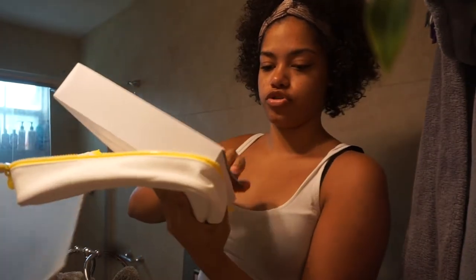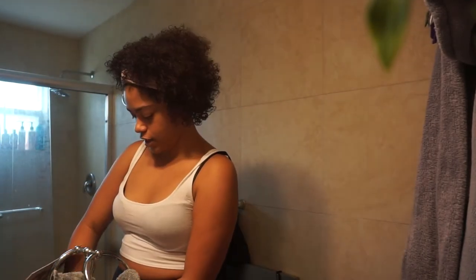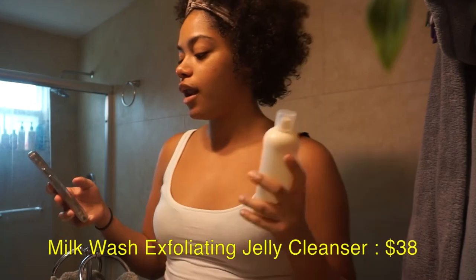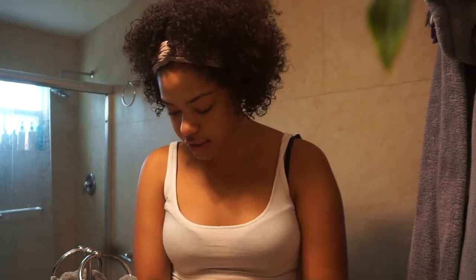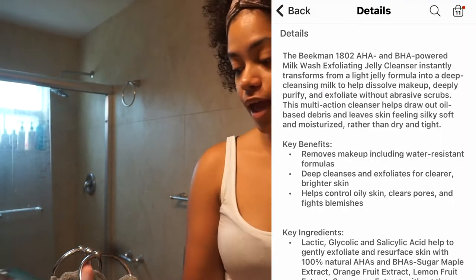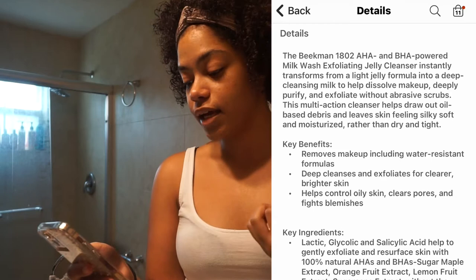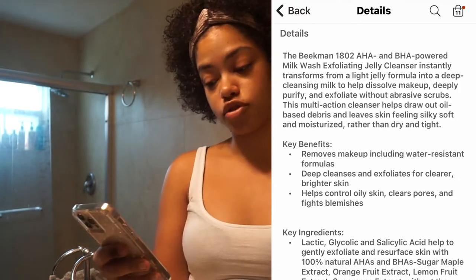Step one is cleanse. For the cleanser, we have the full size of the Milk Wash Exfoliating Jelly Cleanser. The description says this Beekman 1802 AHA and BHA powered Milk Wash Exfoliating Jelly Cleanser instantly transforms from a jelly-like formula into a deep cleansing milk to help dissolve makeup, deeply purify, and exfoliate without abrasive scrubs.